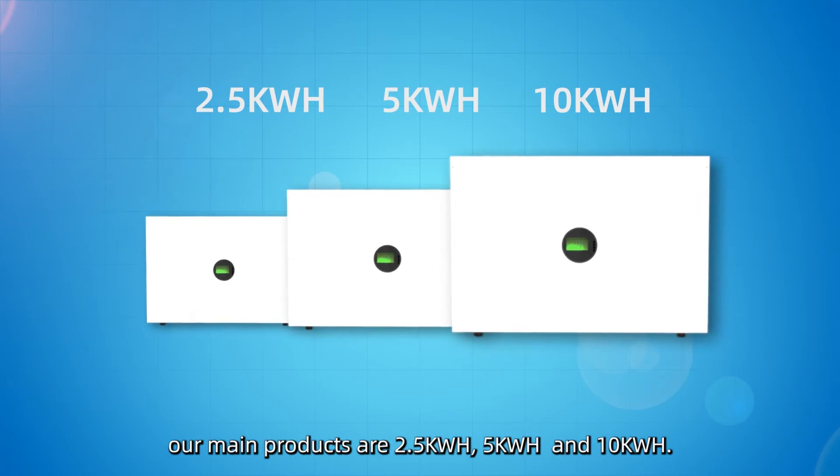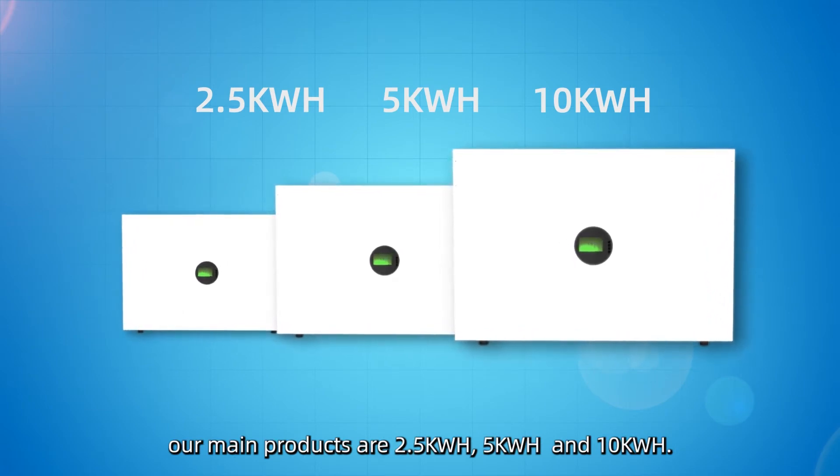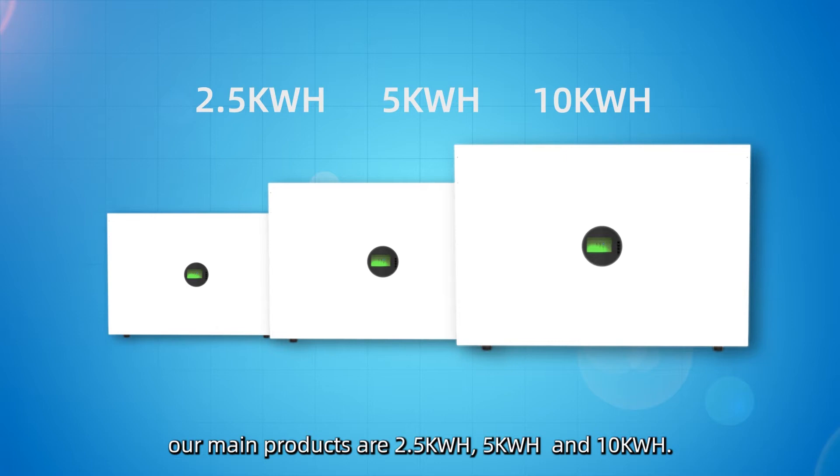At present, our main products are 2.5kWh, 5kWh, and 10kWh.